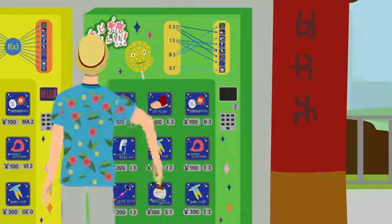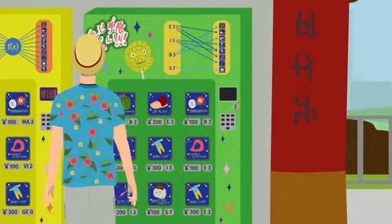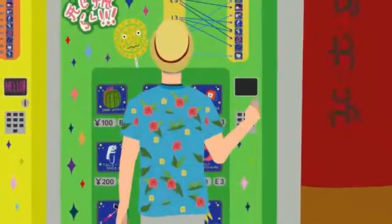There are also a few items labeled I3. But S7 is the only item with that label. Herman decides to get a rocket croc toaster. He puts in money, enters S7, and gets exactly what he wanted. Perfect!